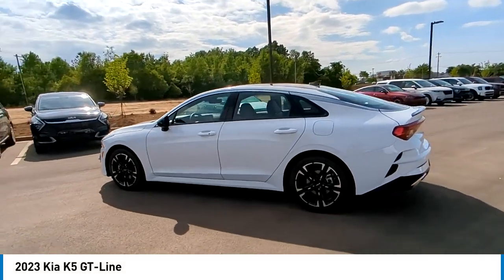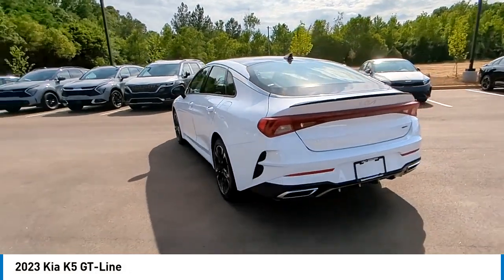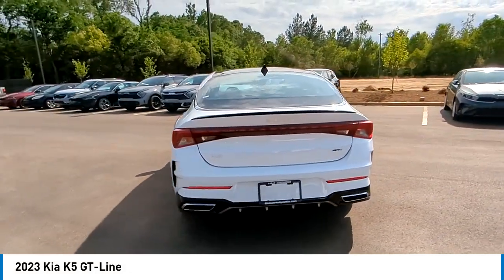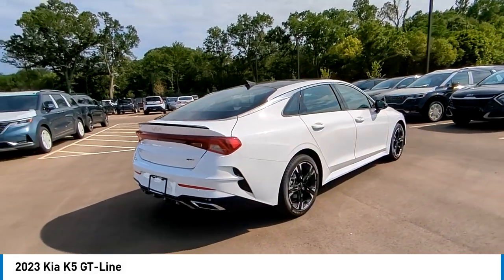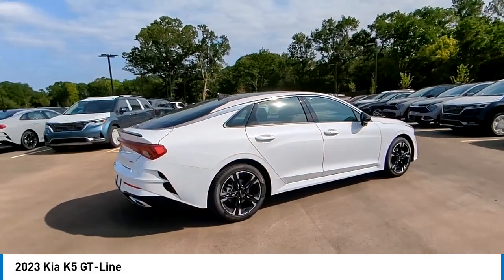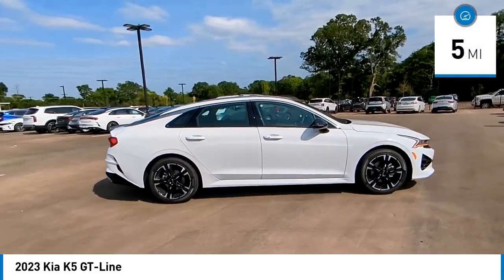You are going to love the 2023 Kia K5. The Kia K5 has a stylish exterior that will be sure to turn heads, sleek interior looks, fantastic handling, and an abundance of technology will make this a fun vehicle to drive. This vehicle has less than 100 miles.